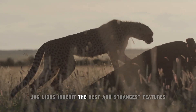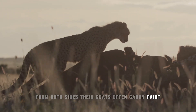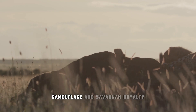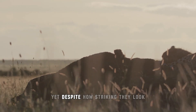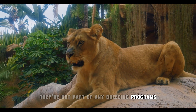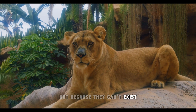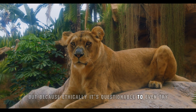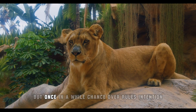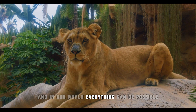Jaglions inherit the best and strangest features from both sides. Their coats often carry faint rosette patterns under a golden hue — a visual blend of jungle camouflage and savannah royalty. Yet despite how striking they look, they're not part of any breeding programs, and for good reason. These hybrids are rare not because they can't exist, but because ethically it's questionable to even try. Nature never intended for them to mix, but once in a while chance overrules intention, and in our world, everything can be possible.